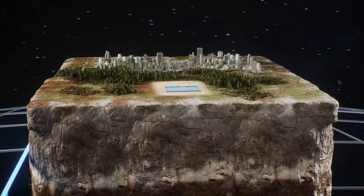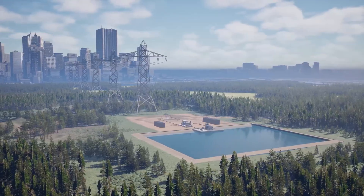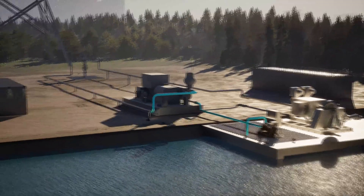Our energy storage systems act like underground rechargeable batteries. When the demand for electricity is low, we pump water into the reservoir, inflating the fracture and storing the water under pressure.